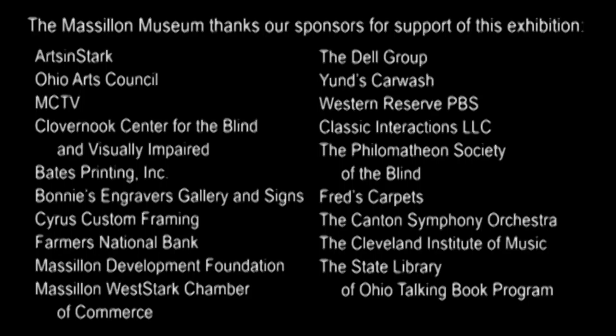Maslin West Stark Chamber of Commerce, the Dell Group, Young's Car Wash, Western Reserve PBS, Classic Interactions LLC, the Philomathian Society of the Blind, Fred's Carpets, the Canton Symphony Orchestra, the Cleveland Institute of Music, and the State Library of Ohio Talking Book Program.